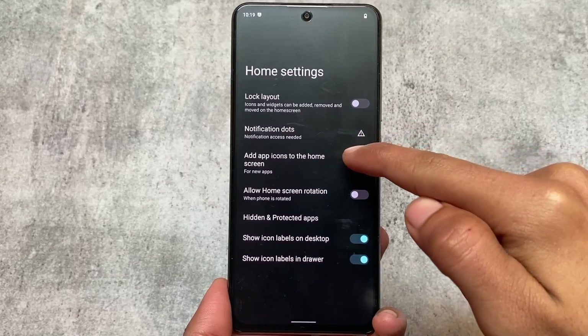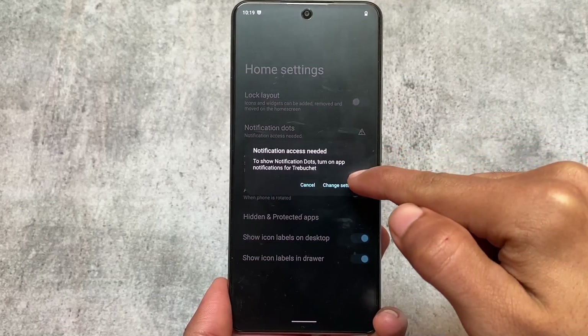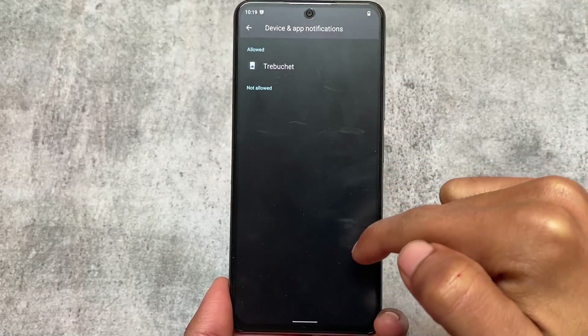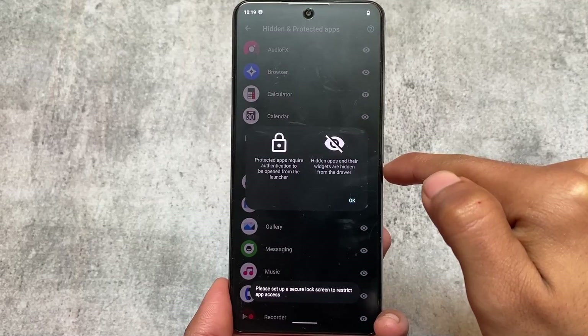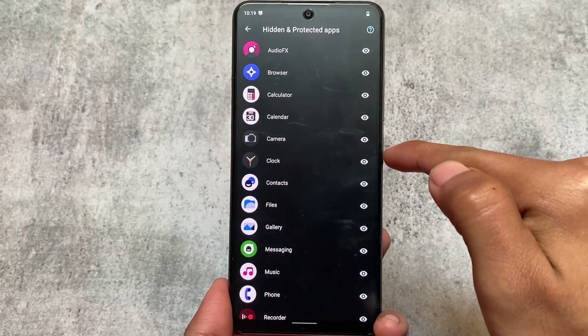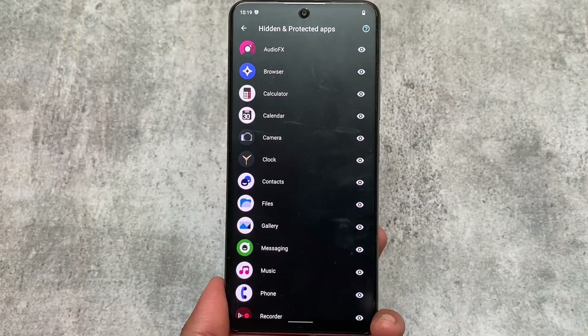This custom ROM comes with a Trebuchet launcher pre-installed. As far as I know, having used a lot of custom ROMs, I didn't get this launcher in any other custom ROM — every other ROM has Quick Step launcher, Launcher3, or similar. This ROM is unique in having the Trebuchet launcher, which has comparable features to those others.